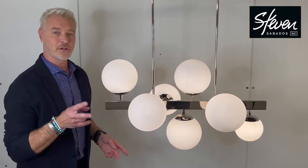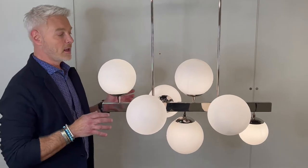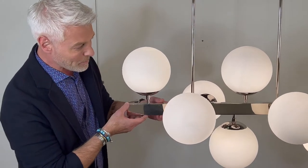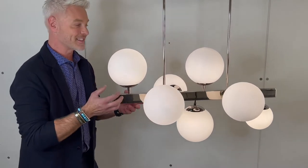This fixture here hits two very strong trends in the marketplace right now. Globe fixtures are running really, really hot, and so is mid-century inspired — this hits both of them beautifully. I absolutely love the polished nickel here. The reflection is so beautiful. I think it's just so sexy.